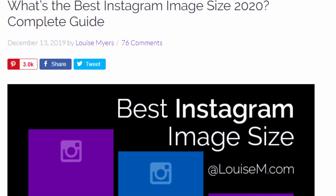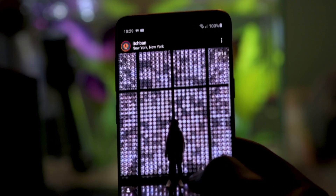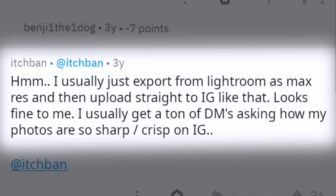I really wanted to be the guy that came to you with the solution that nailed down Instagram compression, but the truth is it's just not that simple. I scoured the internet — blog posts, articles, Reddit threads — and I didn't find any tried and true solution. However, towards the end of my research, I came across one comment on Reddit that unexpectedly answered my question. It was by a guy who goes by the Instagram handle @itchban. His photos are amazing — you should check them out. A bunch of people in the thread were sharing export settings and tricks to get around compression, and then he comes in and says: 'I usually just export from Lightroom as max res and then upload straight to Instagram like that. Looks fine to me. I usually get a ton of DMs asking how my photos are so sharp and crisp on Instagram.' So much so that it gets its own tip after this next one.